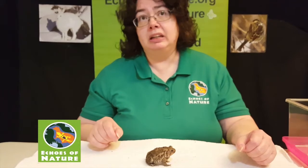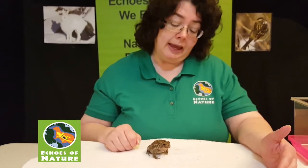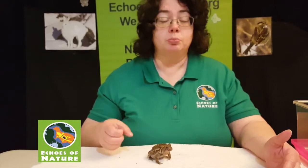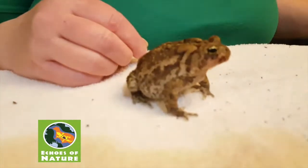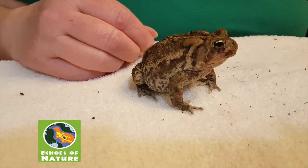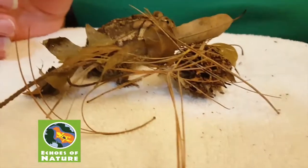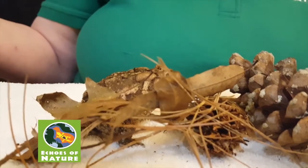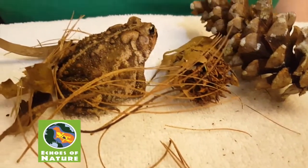How many of you like to watch movies and eat popcorn? Now imagine if you ate popcorn while watching a movie, but you ate like a frog or a toad — every time you put a piece of popcorn in your mouth, your eyes would push that popcorn down, so you'd hear the movie but you wouldn't see the movie! If you take a look at her colors, they're going to help her blend in or camouflage. I put her on a light-colored towel, but imagine if she was sitting in leaves or around pine cones — she's going to blend in pretty well and be hard to see.